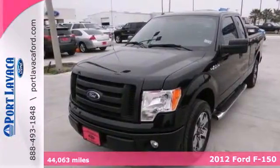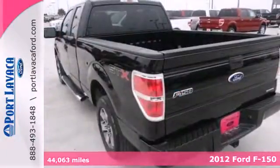It's a 2012 Ford F-150, known for convenience, comfort, and strength.